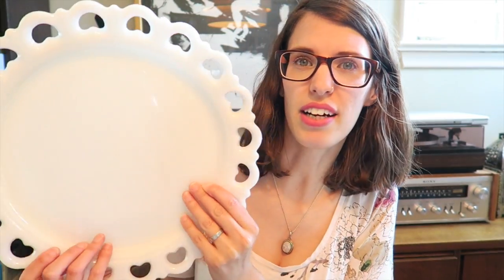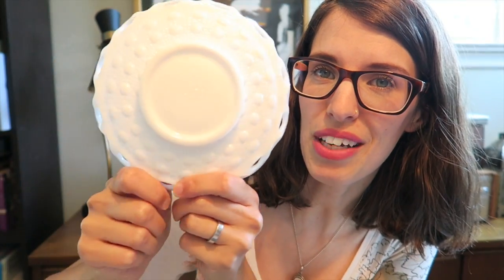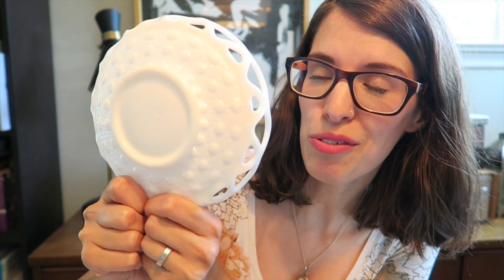Question number four: do you use your pieces or just display them? I both use them and display them. I mostly have vases, so I use them to put flowers in. I have one piece that is a big platter — this one here — and I actually just got this at a garage sale not that long ago. I will use this to serve food on; I'll put a piece of parchment paper down and then put the food on that. So I do use this. The only piece of milk glass that is not very functional for me is this piece right here — it's a very shallow dish, but it's got great detail on the bottom, so I really don't want to get rid of it, even though it's not that useful for me.